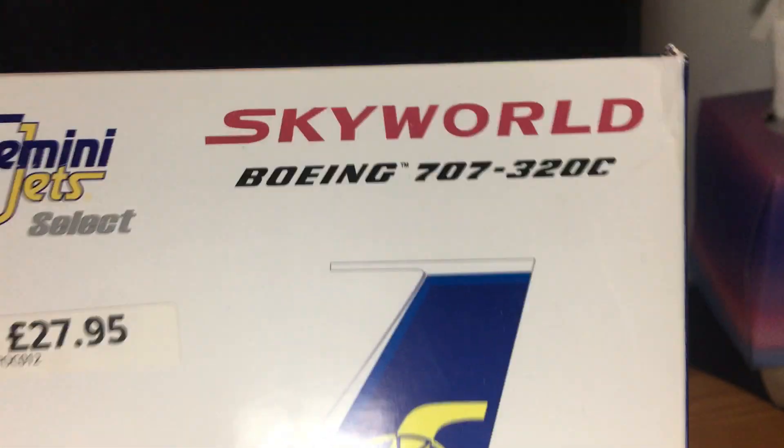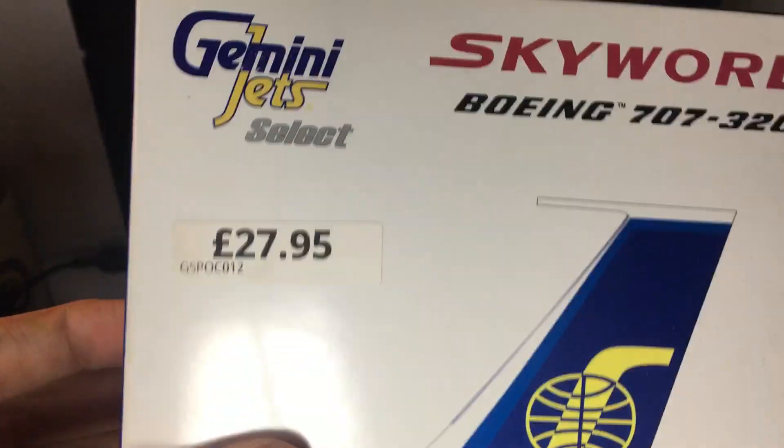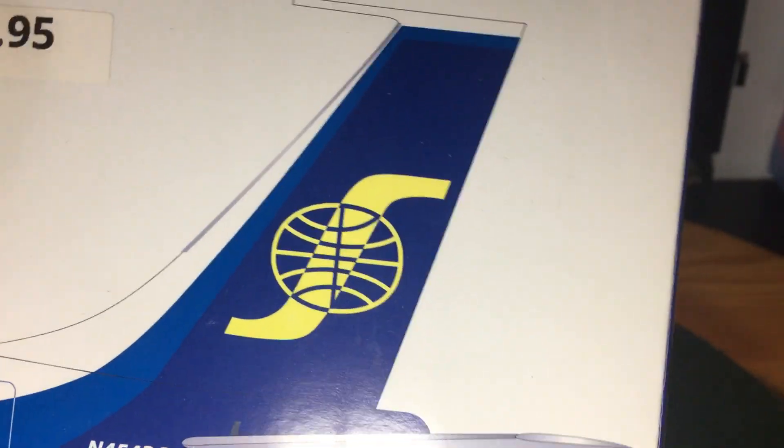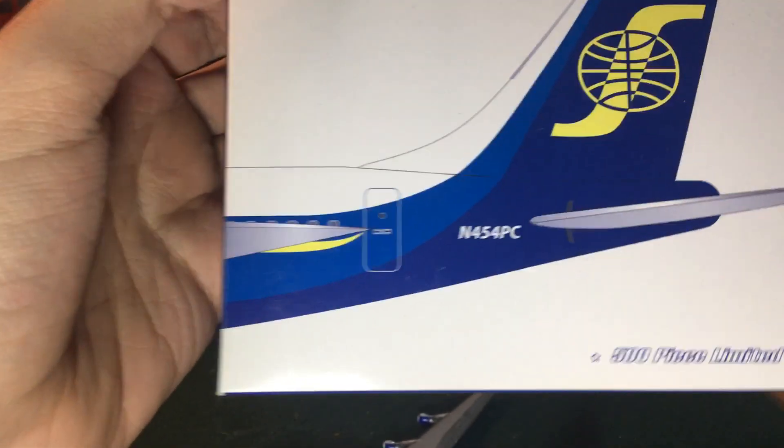But today we are reviewing the Sky World Boeing 707-320C. Don't ignore the price tag — it cost me a pretty penny. This is not my newest model, by the way, but I don't regret anything.